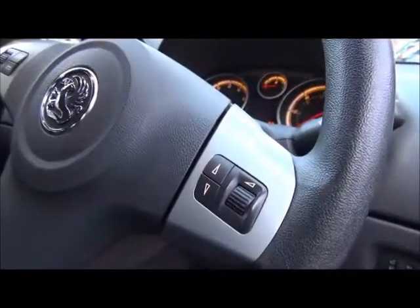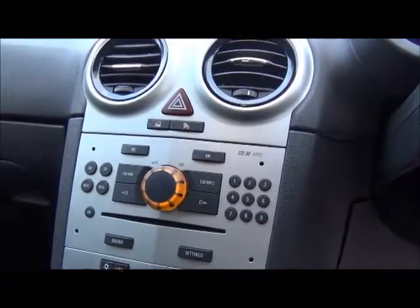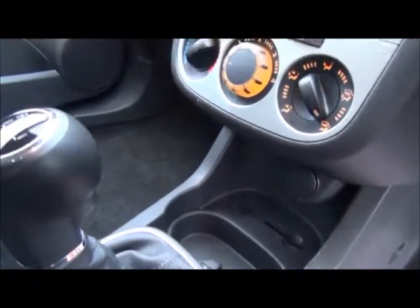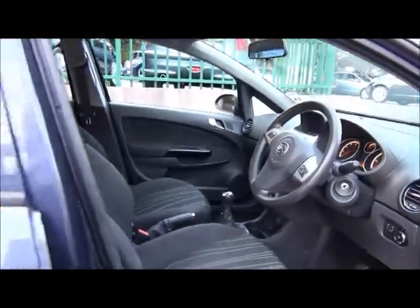It has an adjustable driver's seat, steering wheel mounted stereo controls, a CD player, radio and MP3, and a USB port for iPod connectivity. This is a five-seater vehicle with two ISOFIX fixings on the two outer seats.